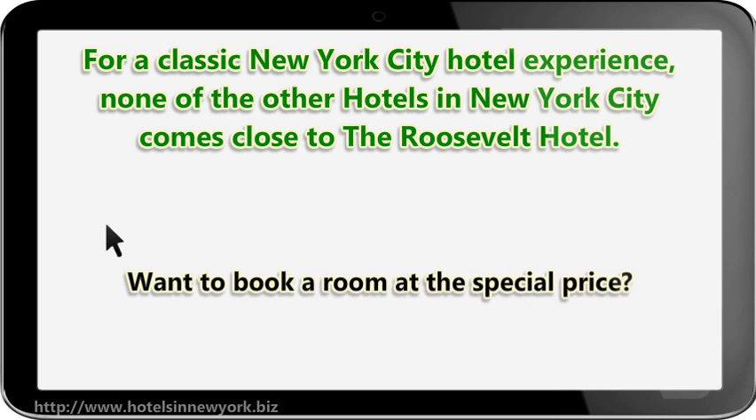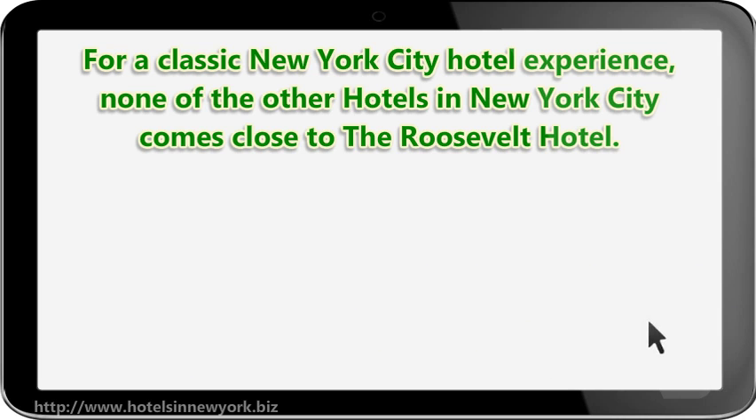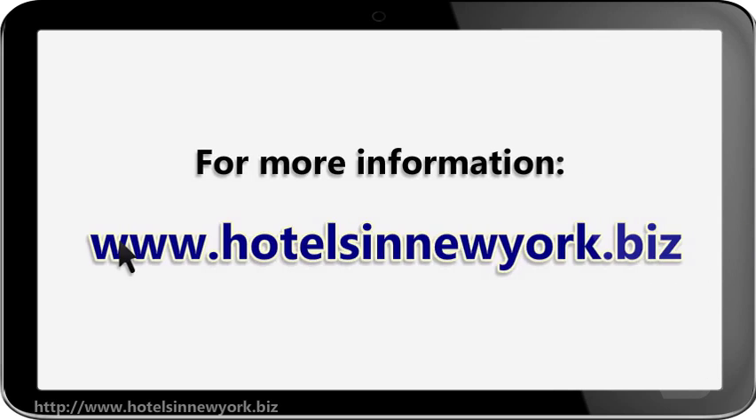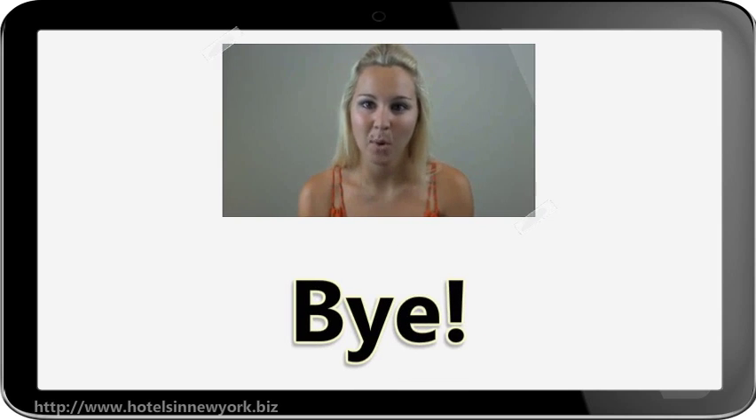Want to book a room at the special price? Click the link below now. Hope you found it useful. For more information, please click the link in the description and subscribe!